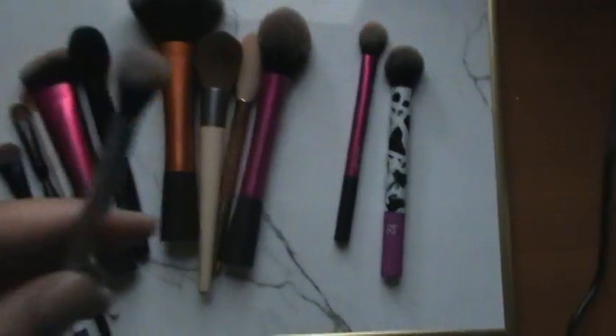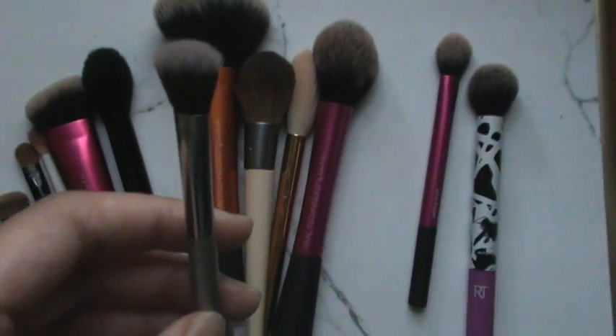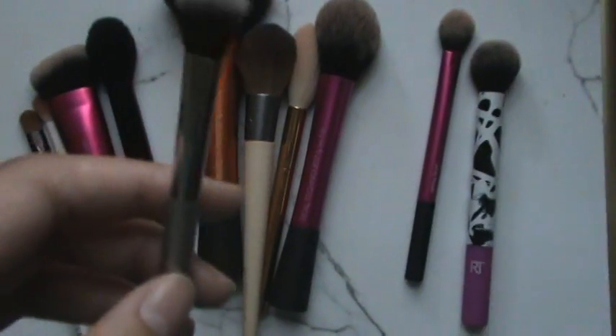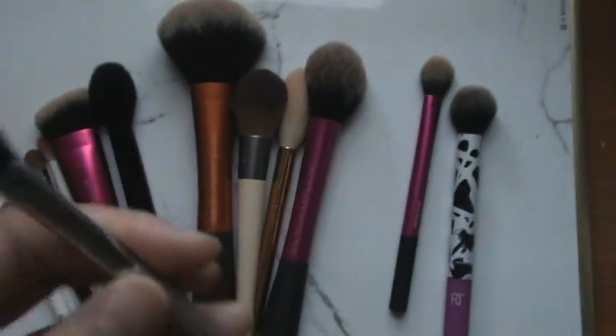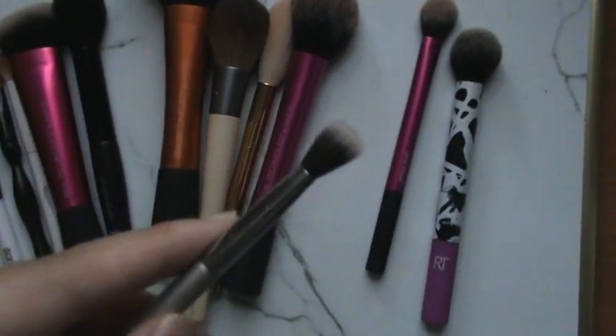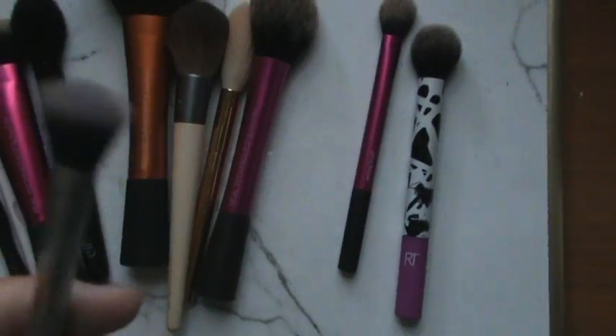The last brush — all you need is a really good blending brush to just blend and diffuse everything so it all meshes into one beautiful colorful or neutral look. This is by It Cosmetics. Was it pricey? Yes. Is it worth it? Definitely. It is the most soft brush I've ever had — such good quality — and I think it's definitely well worth the price.